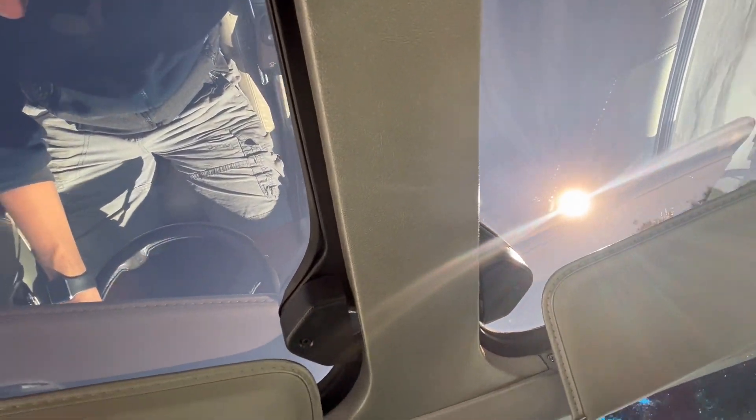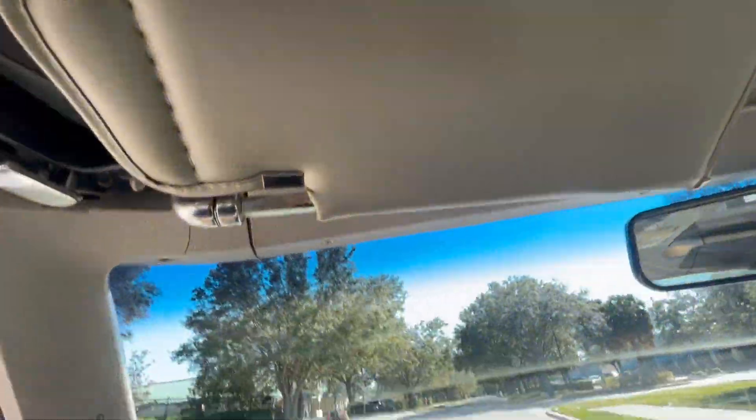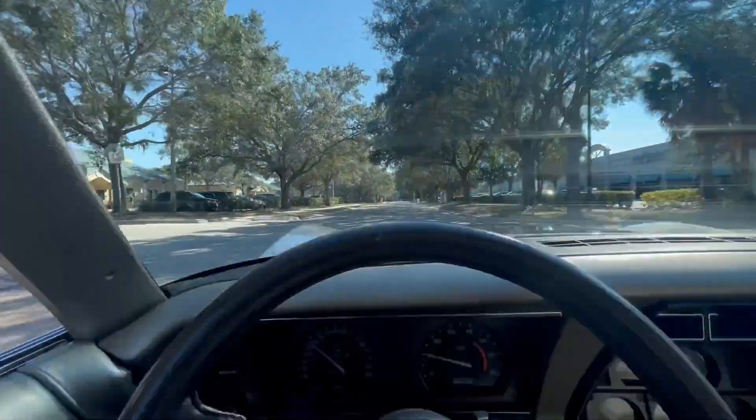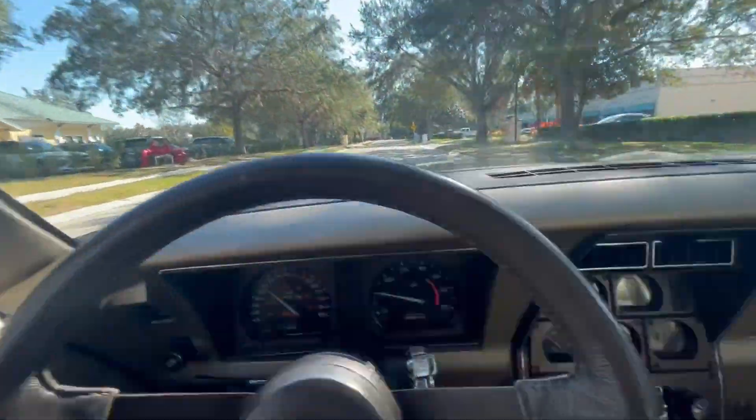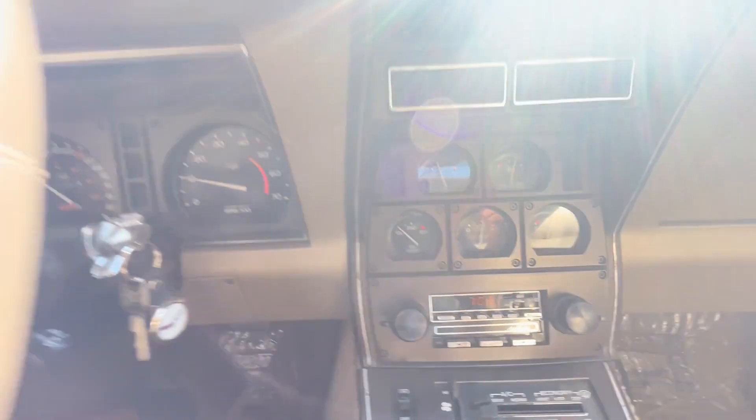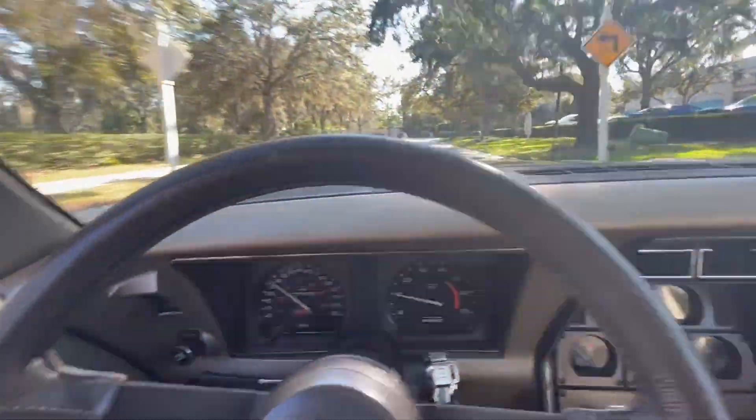A lot of them you see are just regular hard tops, but this one includes the T-Tops. What's told from the owner is that everything on this car is original. You can believe that since it still has the Delco radio with CB edition and factory air.